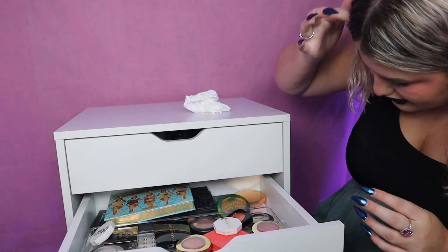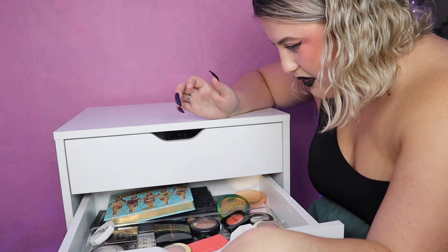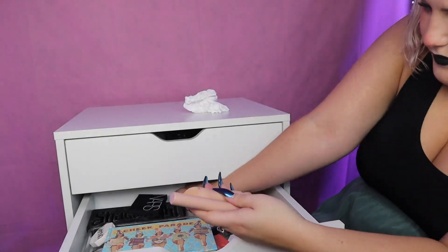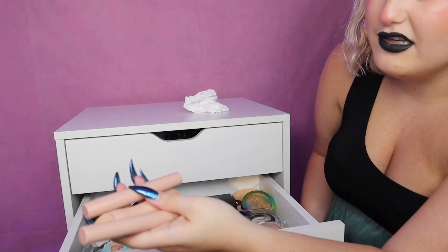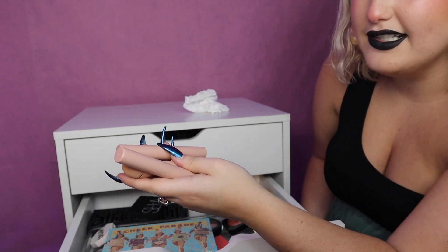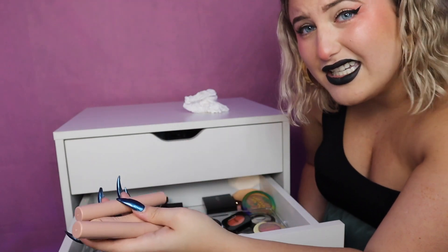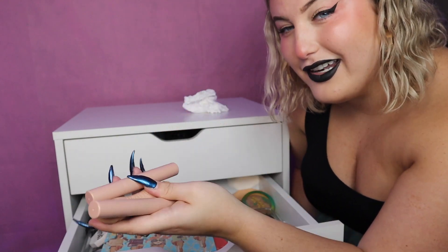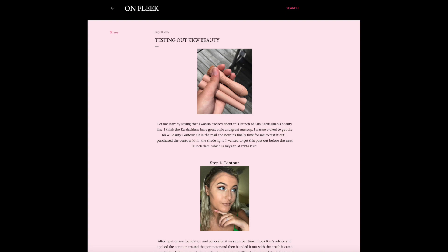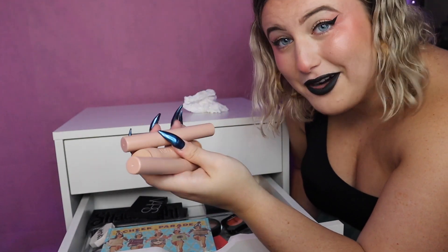Second drawer is blushes and bronzers. I honestly use a lot of these still so probably not gonna be getting rid of a lot. These are the KKW Beauty bronzer or contour and highlight sticks — I got them back when they released around 2017. I bought them to review them for my blog and I never used them again after that, so I think it's time for these to go.